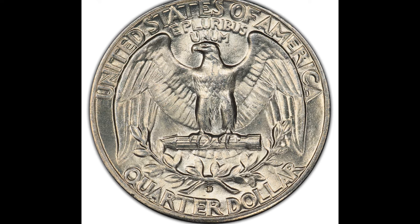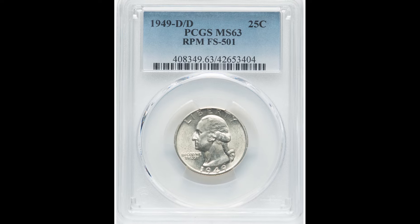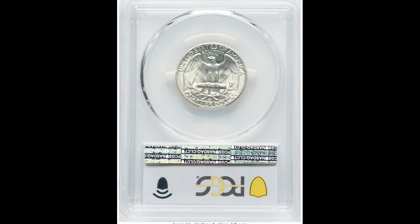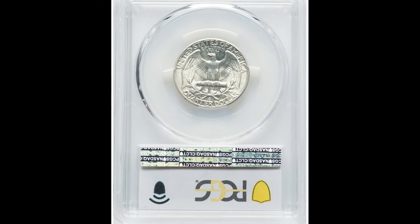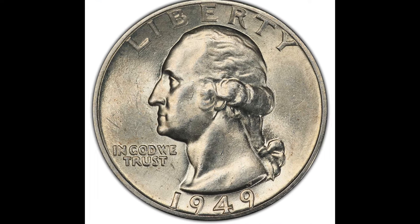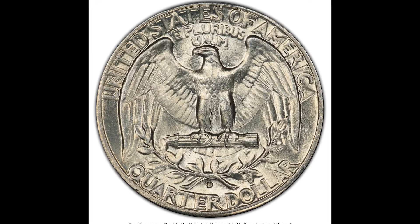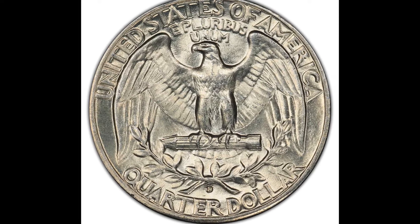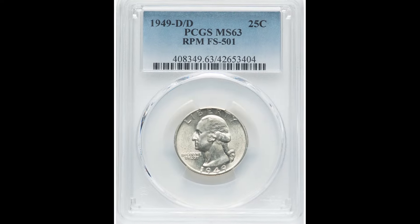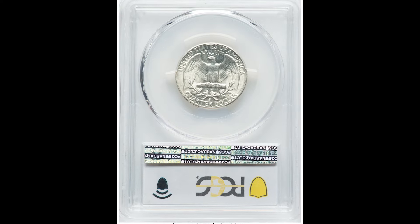What makes this coin so rare and valuable is going to be that mint mark on the back bottom center of the coin. A mint mark pretty much means where the coin was produced. If you have a D mint mark, that means your coin was produced at the Denver Mint. Your coin can be made at the Denver Mint, the San Francisco Mint, the West Point Mint, or the Philadelphia Mint, depending on the type of coin you have and the year.